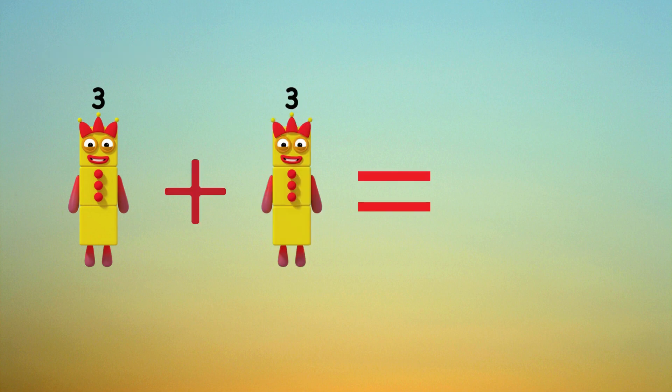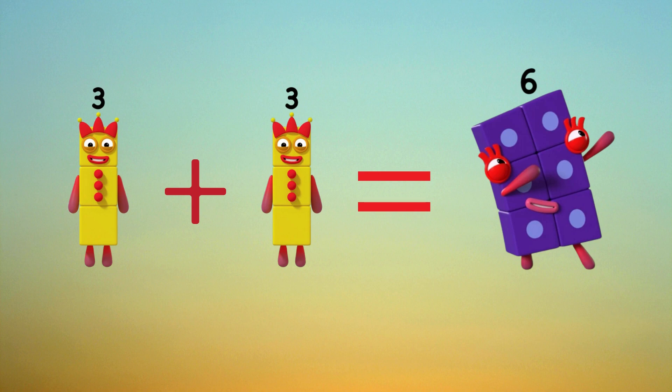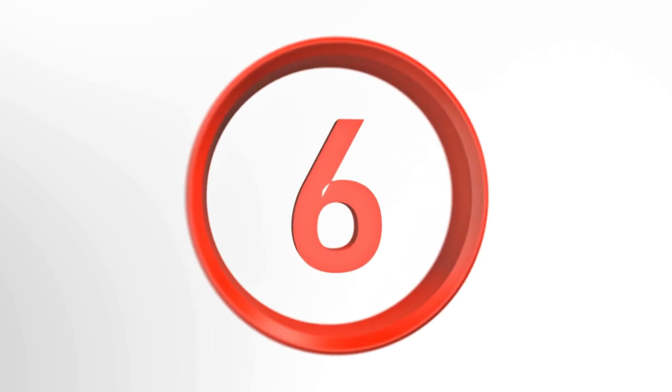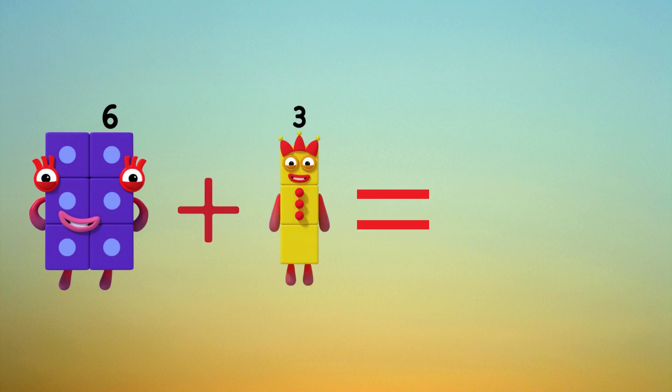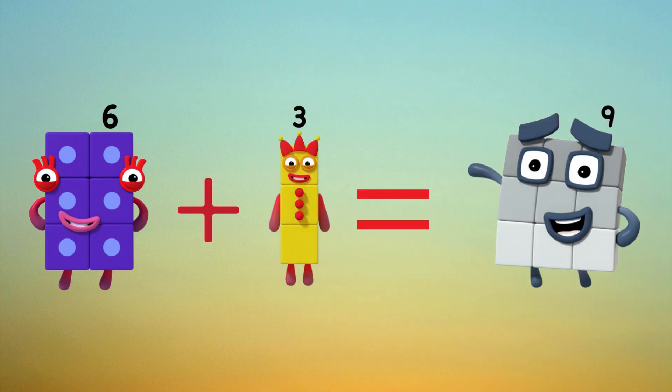Let's add three. Three plus three equals six. Let's add three. Six plus three equals nine.